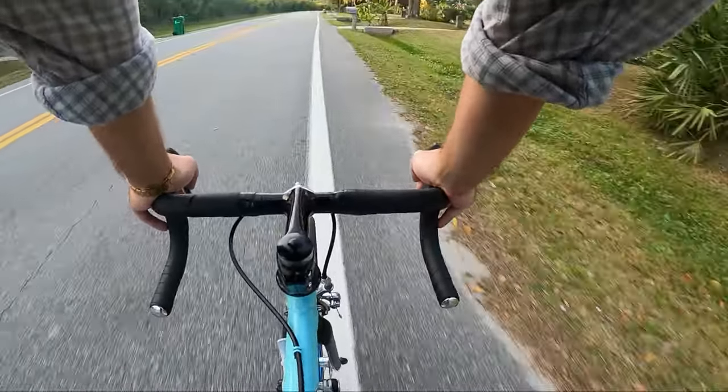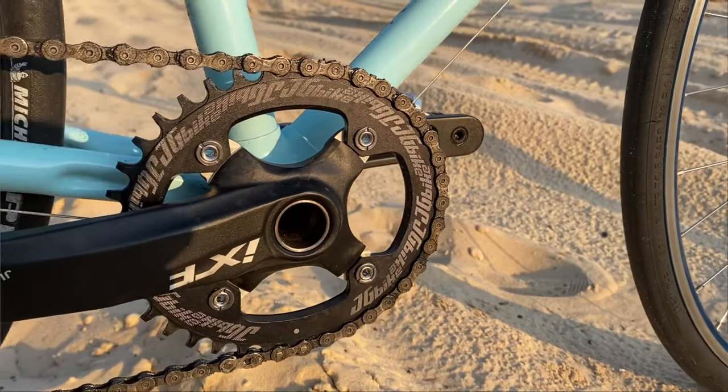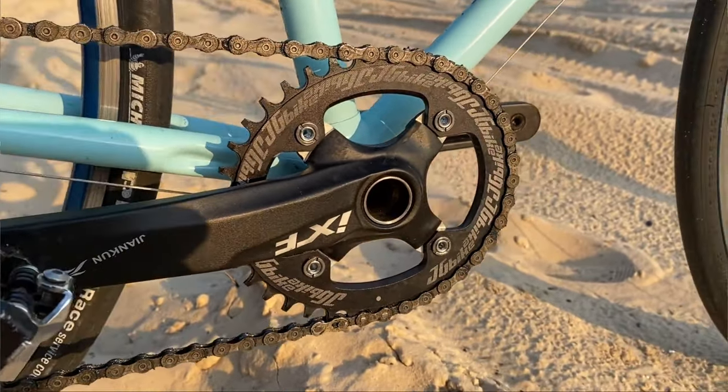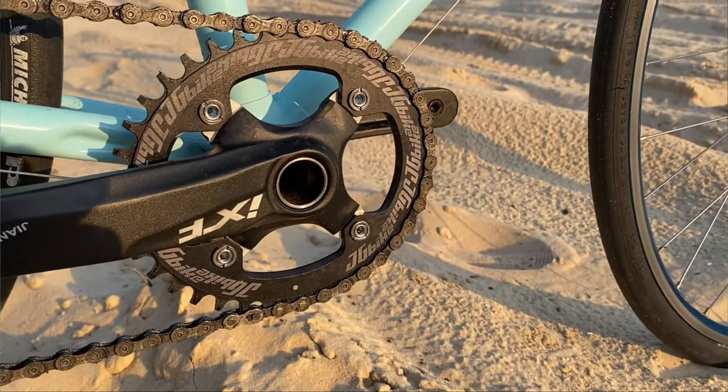One of the things that I've been happy about is the 1x system, and actually having the downtube shifter worked really well. Obviously it's not great for racing, but for the type of riding I'm doing, I've really enjoyed it. No regrets on that one.